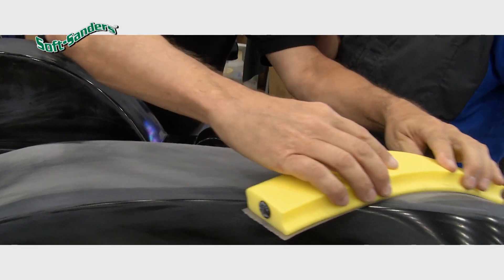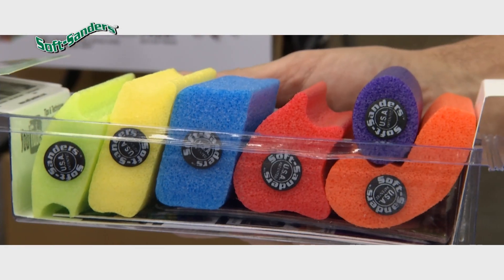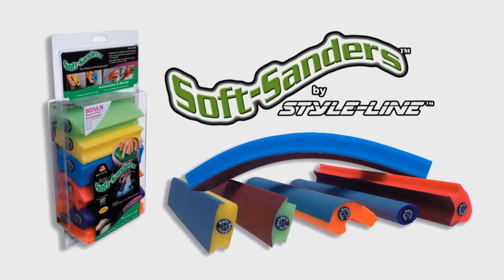Soft Sanders easily glide over varying surface levels, virtually eliminating gouging. Soft Sanders come in three different densities and they're soft enough to be distorted and compressed. Easily sand difficult contours with Soft Sanders, the flexible sanding blocks.